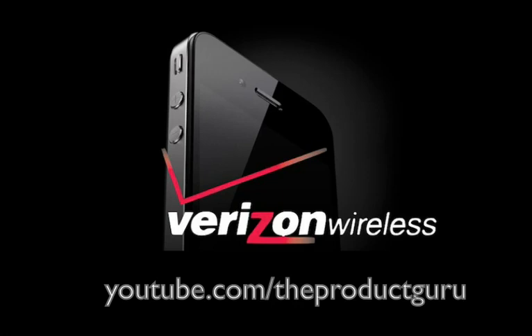The Verizon iPhone 4 will be available for pre-order February 3rd for existing Verizon customers, and will be generally available beginning February 10th. Verizon executives said the 16-gigabyte version would cost $199 with a two-year contract, while the 32-gigabyte version would cost $299 — the same as AT&T's pricing. Pricing for the data plan had not yet been determined.